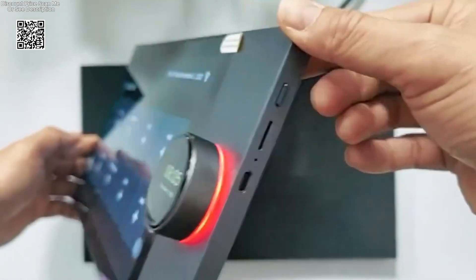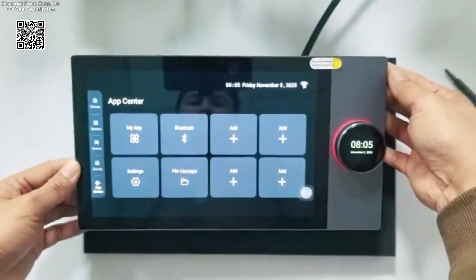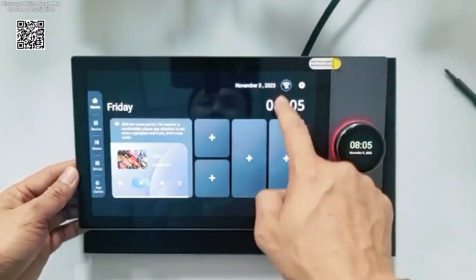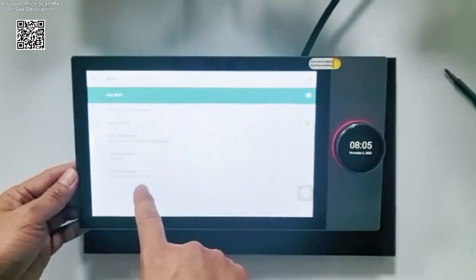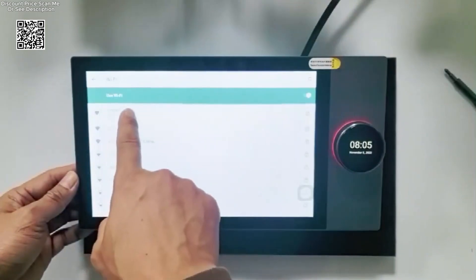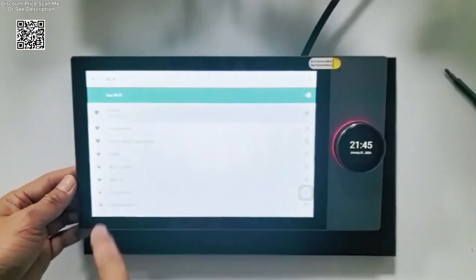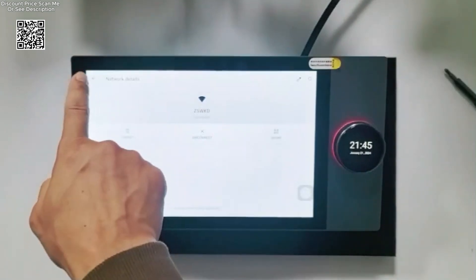Setting up the Tuya smart home system is a breeze, thanks to its exclusive magnetic suction design. With strong adhesion and no tools required, every member of the household can easily install it in seconds. This user-friendly feature ensures a secure attachment that won't easily dislodge, providing peace of mind and convenience.